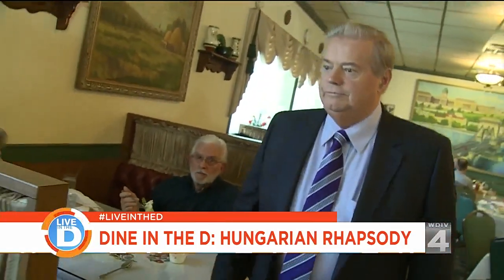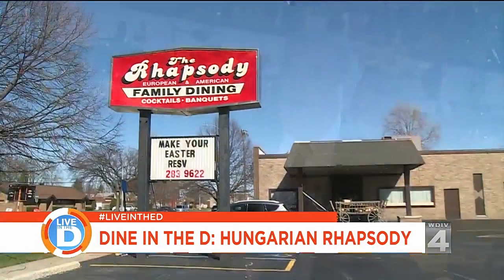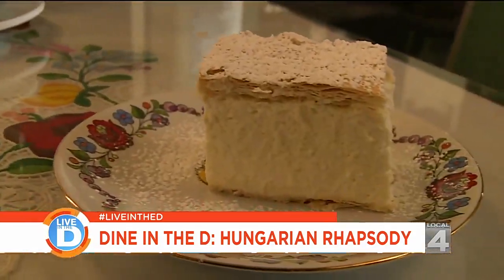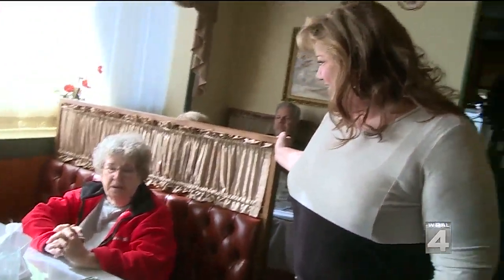Steven is originally from Hungary and runs the restaurant with his family. His dream was always to create a Hungarian restaurant, and in 1993 he opened Hungarian Rhapsody. His wife is responsible for the desserts, and his daughter mostly runs the business with the wait staff and bar area.